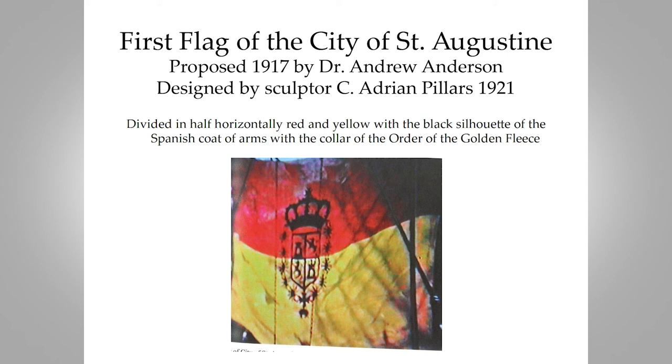The first flag of the city of St. Augustine was the idea of Dr. Anderson — you're sitting in his parlor. He was a great promoter of St. Augustine. He contacted local artist C. Adrian Pillars, who had the distinction of sculpting two statues in Statuary Hall. Anderson said the city needed a flag for festivals like the Ponce de León Festival, and so they created a flag with Spanish colors and a black silhouette of the Spanish world coat of arms, patterned after the coat of arms over the main entrance to the Castillo de San Marcos.